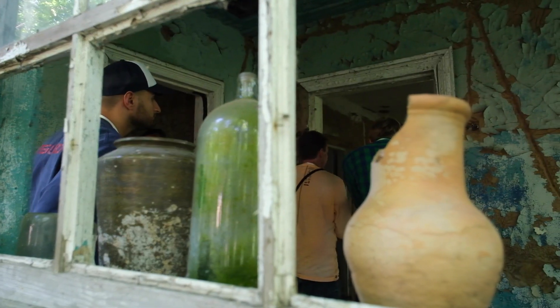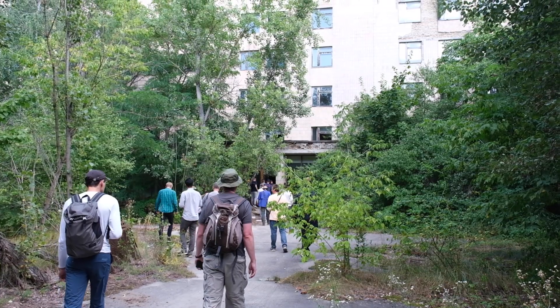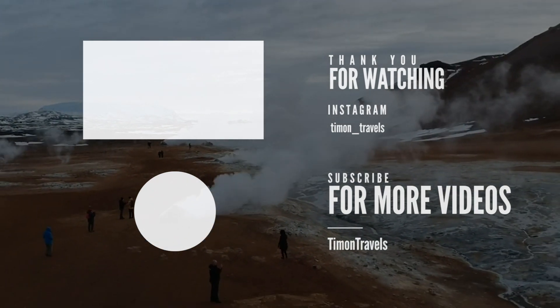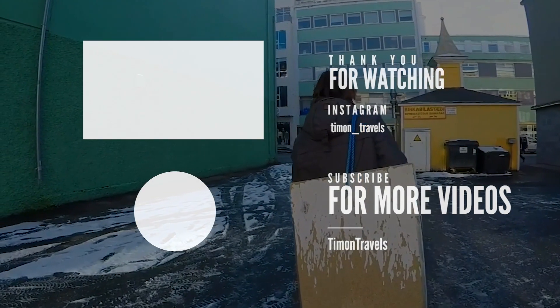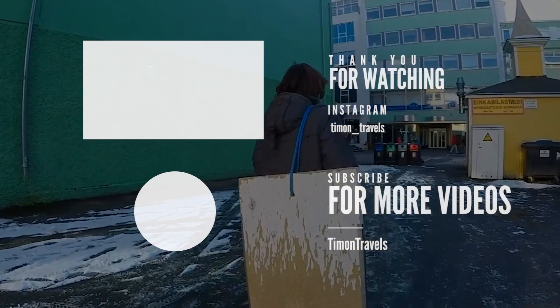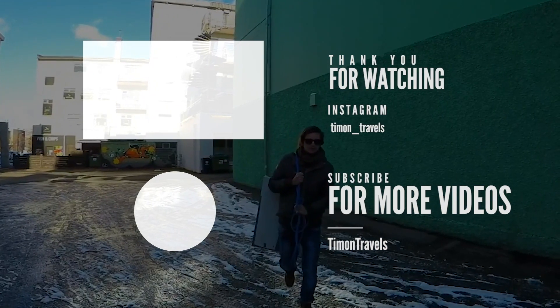I'm glad we made this trip, and these are definitely memories that are going to stick with us.